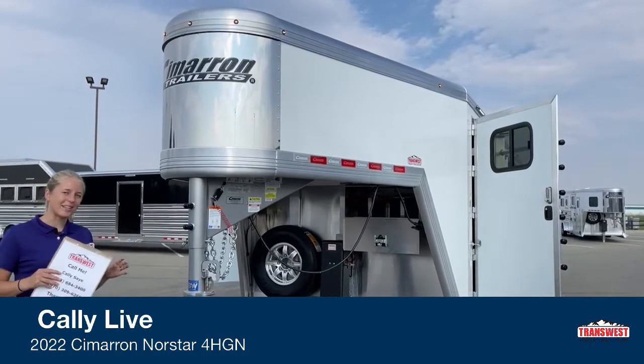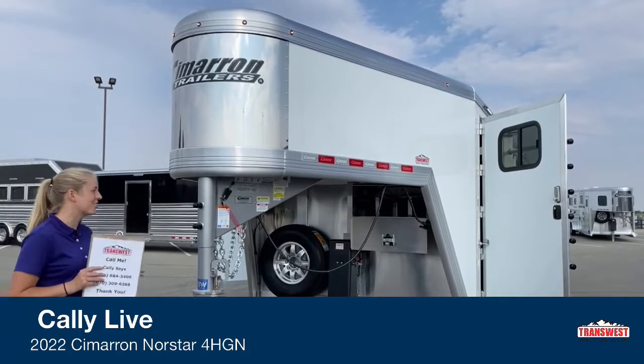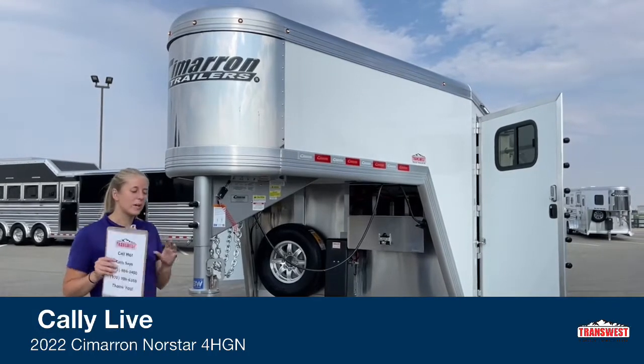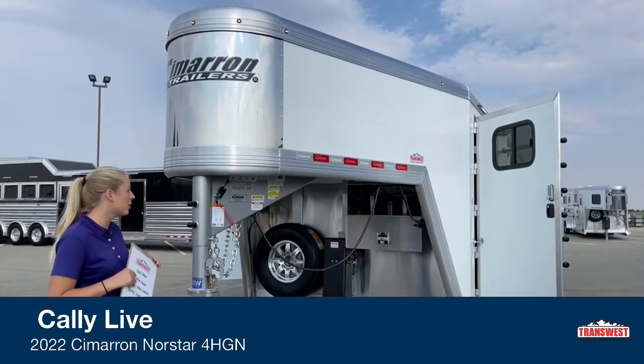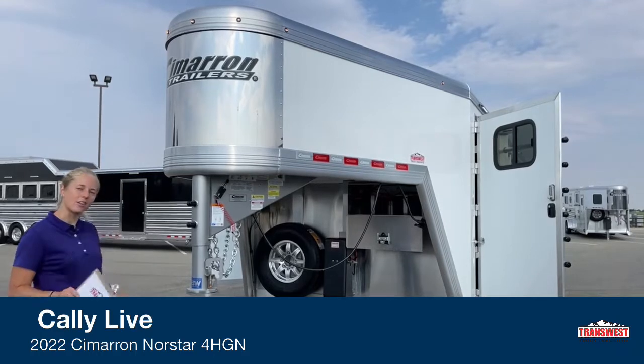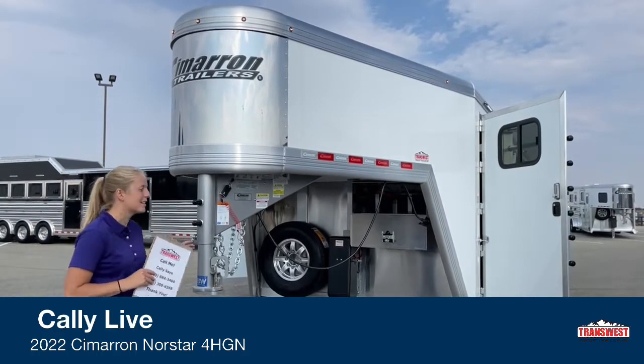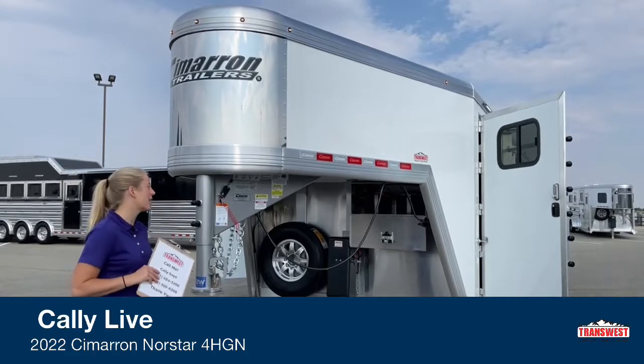He is trading in a Windstar 3-horse Gooseneck, so if you're looking for a cool little setup, we did a video on one of our new demos this week, but we've got a used one coming in. That's the cool thing about some of these builds — it does allow us to get some cool inventory in on trade.